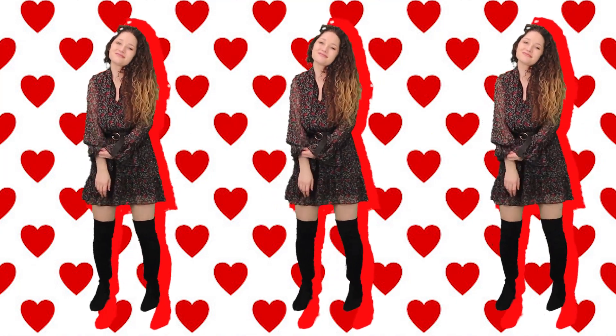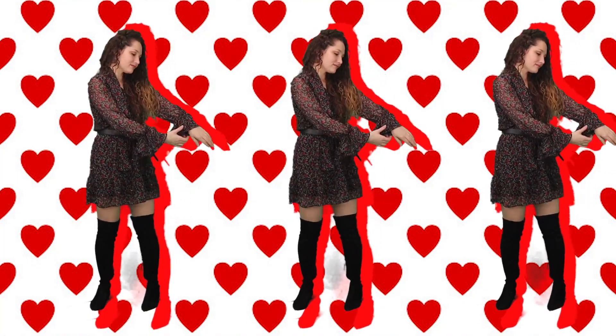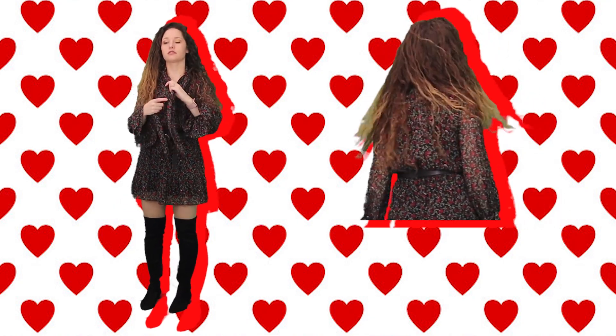Next up we have this really fun and funky dress that is black and has red, white, and green flowers all over it. It also has some really cool sleeves — take a look at these. I also added a black belt with a gold buckle to accentuate the waist. And I'm wearing some thigh-high suede boots to help make the dress look less short than it actually is — modesty is cool, folks. I really love this look because it's something a little different, yet it's also very Valentine's Day-y, with those flowers and that fun, feminine look.